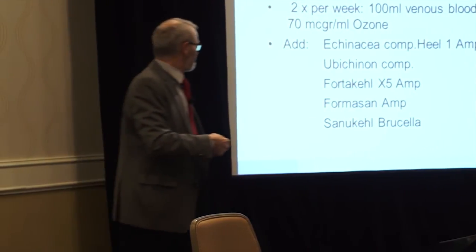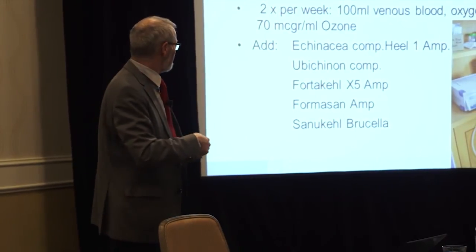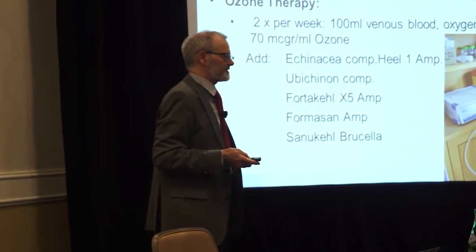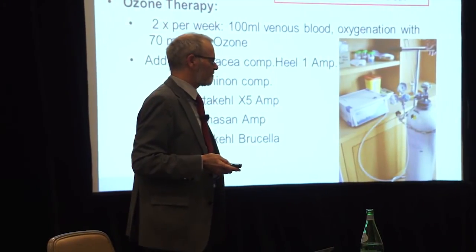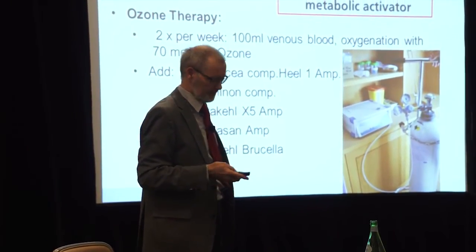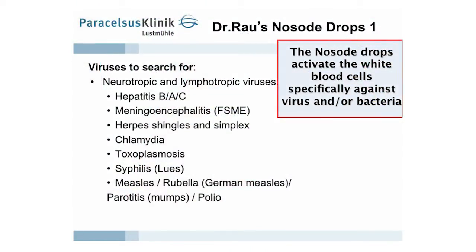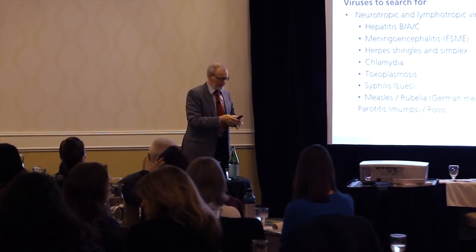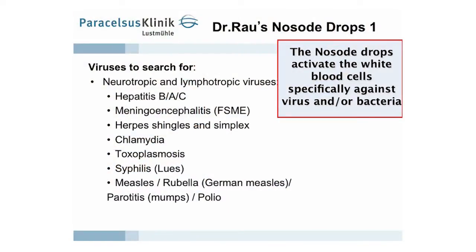We add remedies which work antibacterially — biological remedies. We never use antibiotics, because 'anti-bios' means against life. We search for viruses and provide specific antiviral biologicals. These are homeopathic nosodes — homeopathic remedies which give the information of the virus so that the lymph cells begin to act against it.